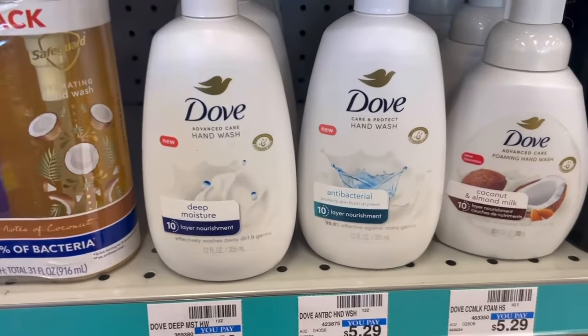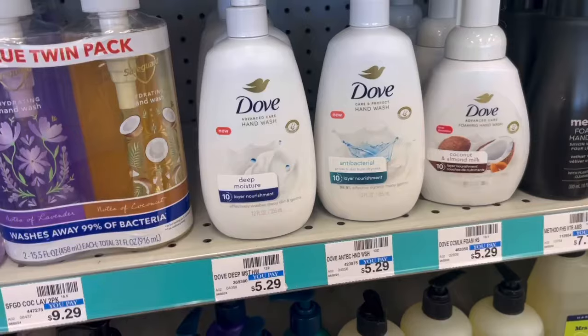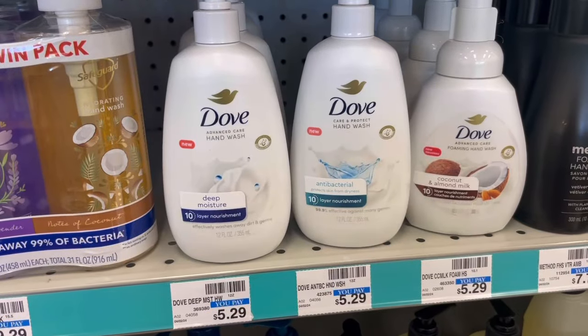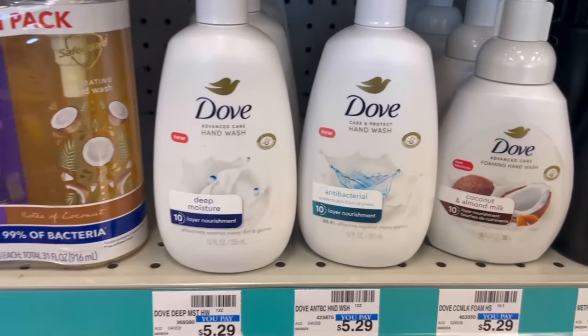Dove hand soaps are buy two, get a $3 extra buck. They're $5.29 at my store, so two totals $10.58. We have $3.99 off two digital, so you'd pay $6.59, get the $3 extra buck back, making it $3.59 for two or just $1.79 each.